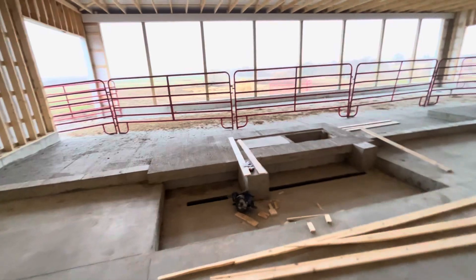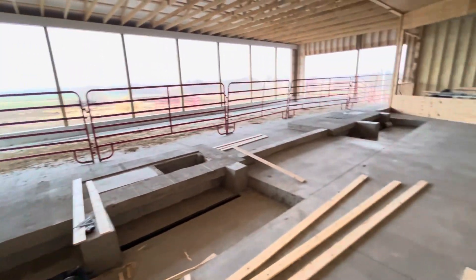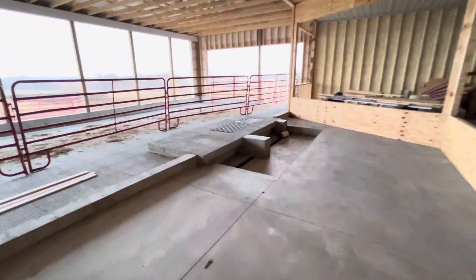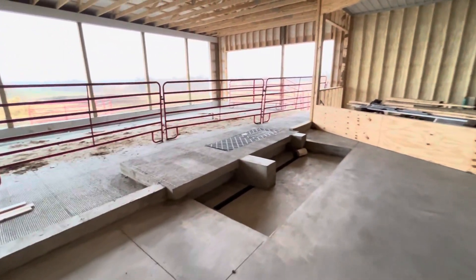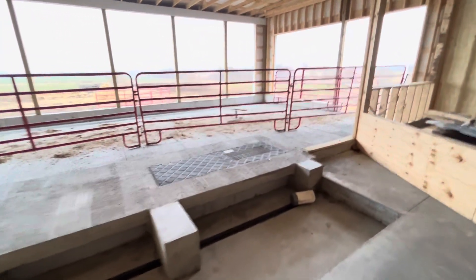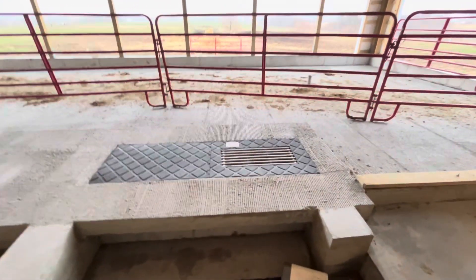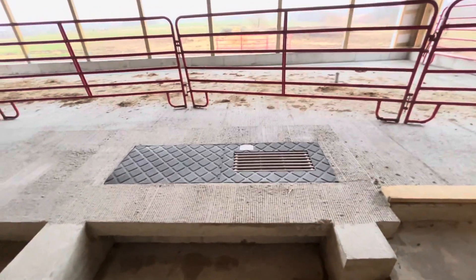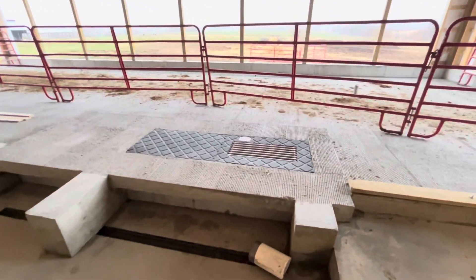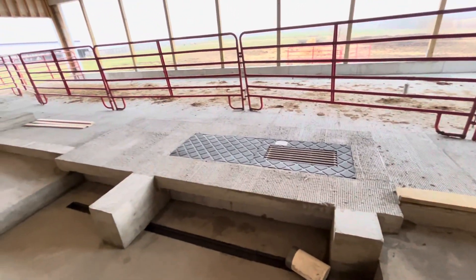We came in and ran the hand grinder over the platforms to smooth up the concrete a bit where it was grooved. Then we had to cut the standpipe out where the drain is and grind a little concrete out so we could get the grate in there. Popping those forms off was quite a task — not very fun — but we got it done.